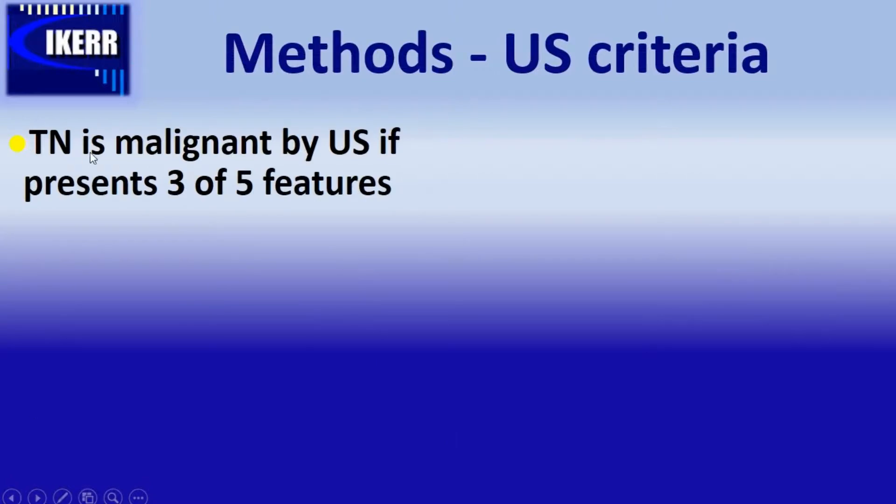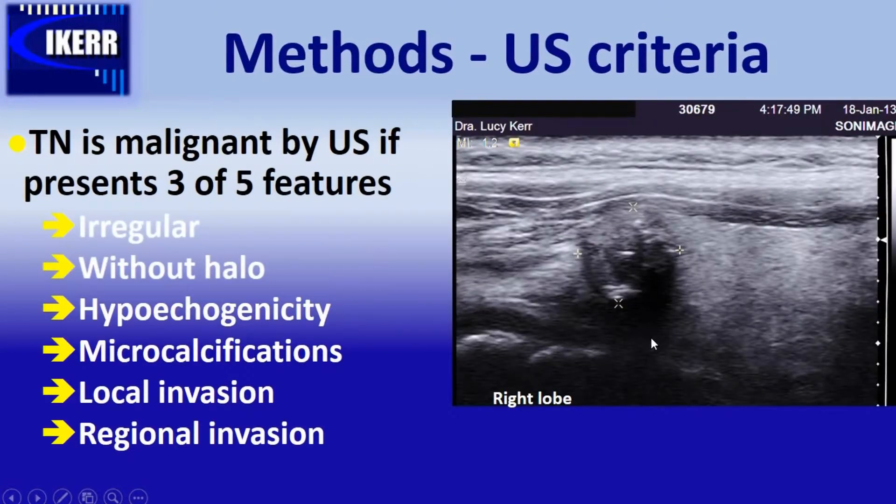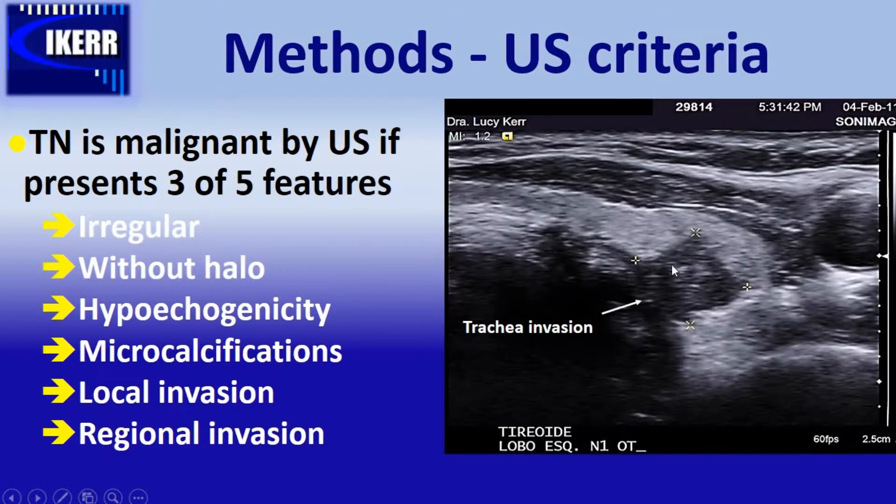We say a thyroid nodule is malignant by ultrasound criteria if it presents at least three of five features: irregular limits, no halo surrounding the lesion, the nodule is hypoechoic compared to the surrounding parenchyma, small microcalcifications, or local invasion — as seen in this nodule of thyroid cancer in the left upper pole where we can see invasion of the trachea.